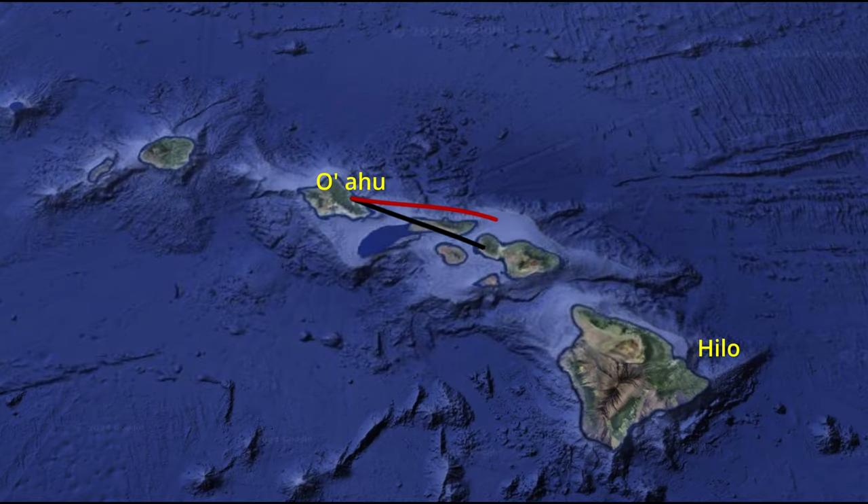I have a relative that lives on the Big Island, so we flew into Hilo to see my aunt.